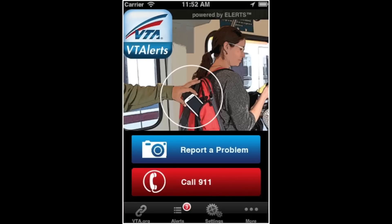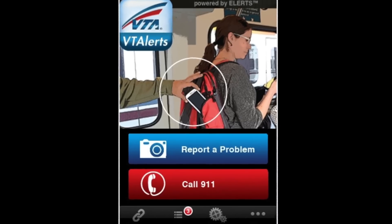VTA has created a mobile app called VTA Alerts to make it easy to send us the information we need to dispatch law enforcement and medical assistance. VTA Alerts is available free of charge for use on both the iPhone and Android.